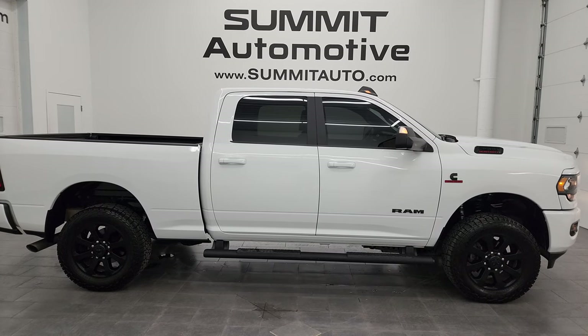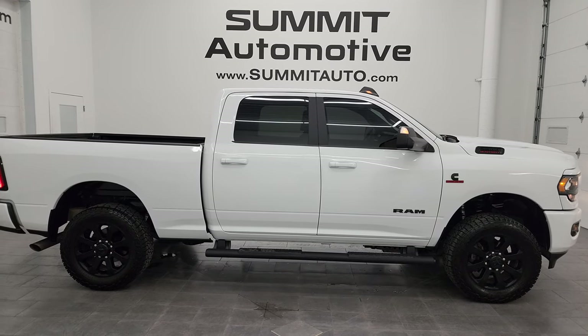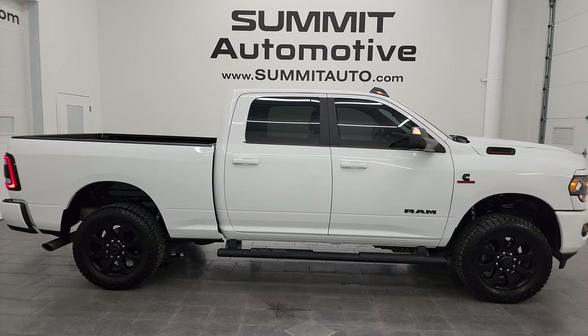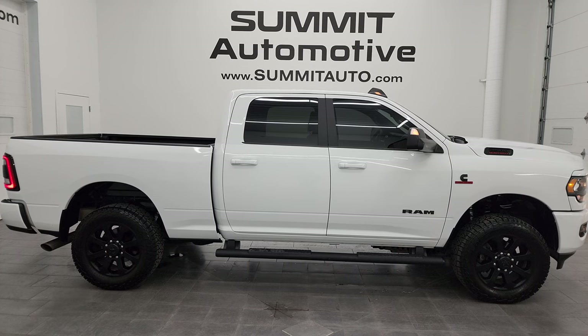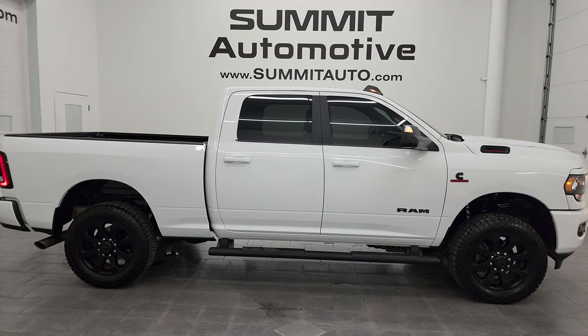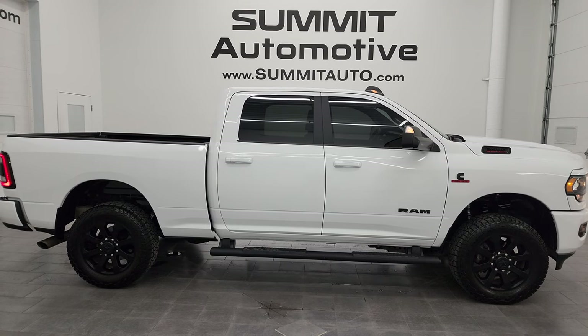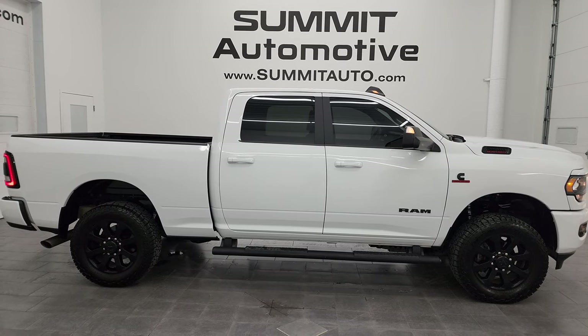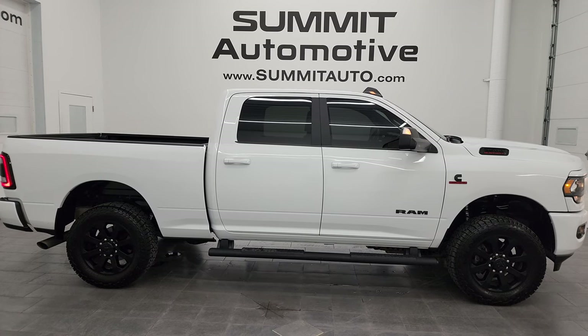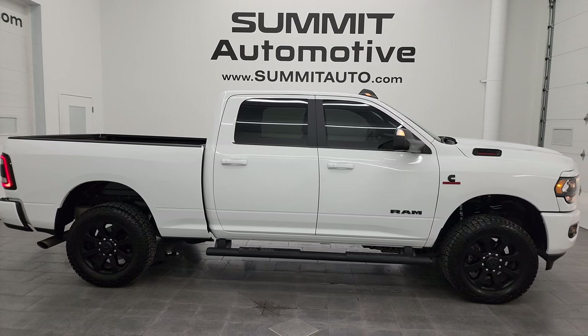In a second you will see a link to subscribe to my YouTube channel in the upper left, a link to all the Ram 2500 truck videos I've ever done in the upper right, a link to this vehicle on our website in the lower left, and a link to one of our latest YouTube videos in the lower right. We're super excited to help you with this ultra clean 2022 Ram 2500 Crew Cab Short Box Bighorn Level C Night Edition in Bright White Clear Coat. Thank you so much for checking out the video — remember to like, subscribe, and share the YouTube channel.